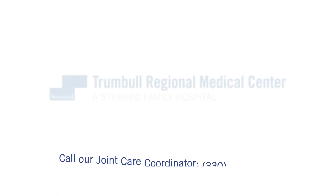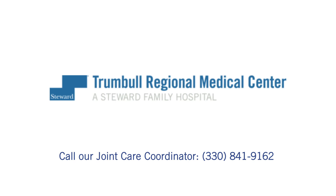Want more information on Mako Robotic Arm-Assisted Surgery? Call our Joint Care Coordinator at 330-841-9162.